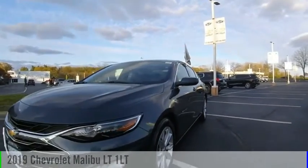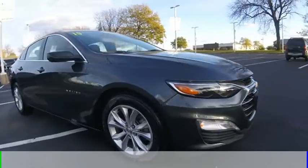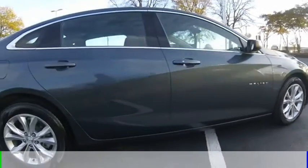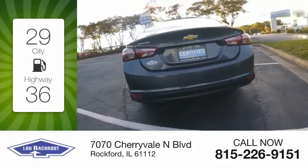Make a great choice today with the 2019 Malibu. This vehicle is powered by a front-wheel drive four-cylinder 1.5 liter engine and comes with a continuously variable transmission. Great fuel efficiency saves you money by requiring fewer trips to the gas station.